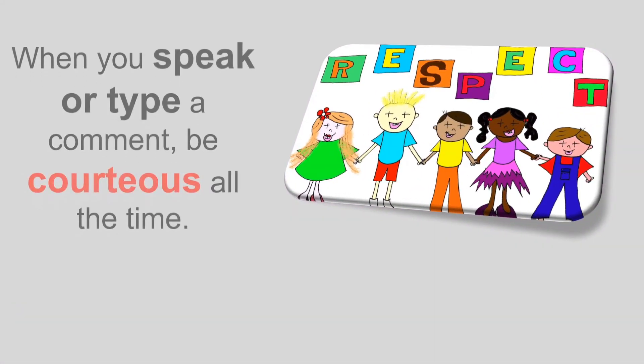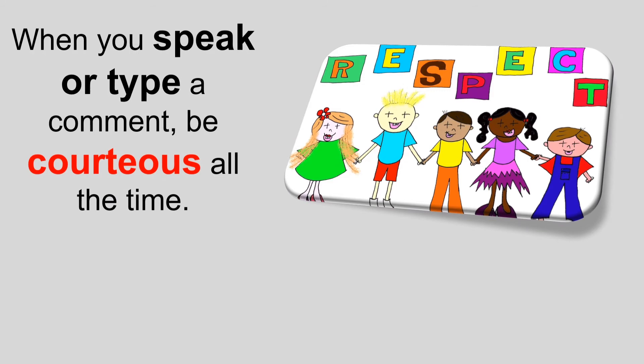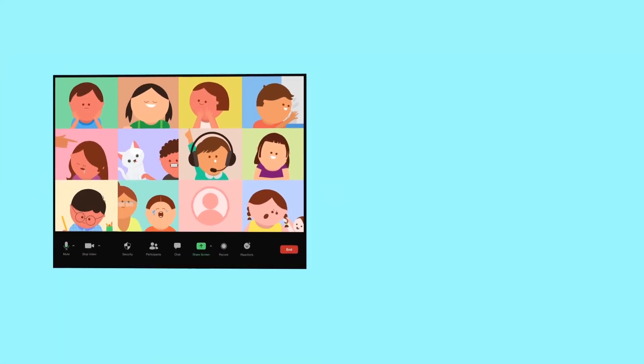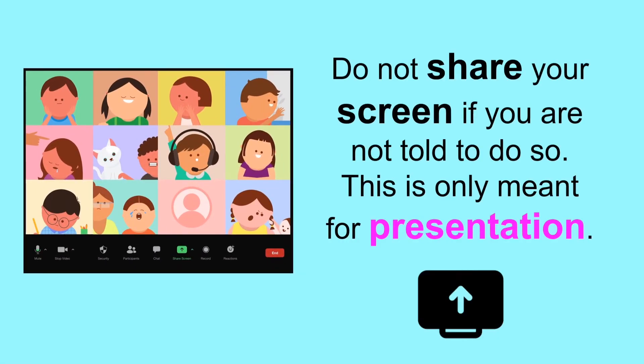When you speak or type a comment, be cautious all the time. Do not speak or type statements that are out of the topic, humiliating or bullying others, or containing bad words. Do not share your screen if you are not told to do so.